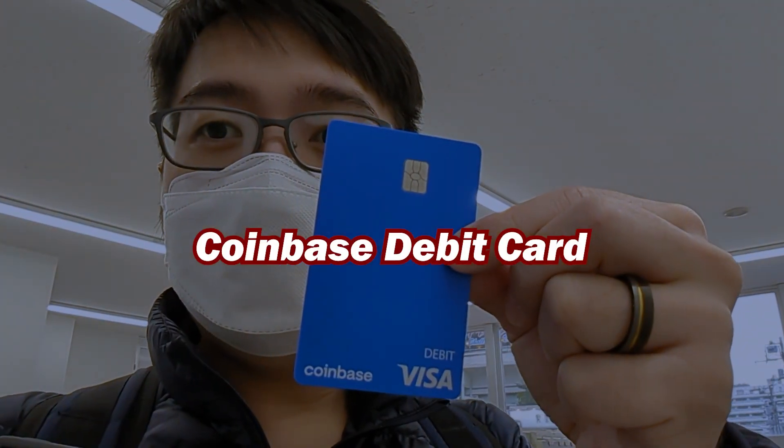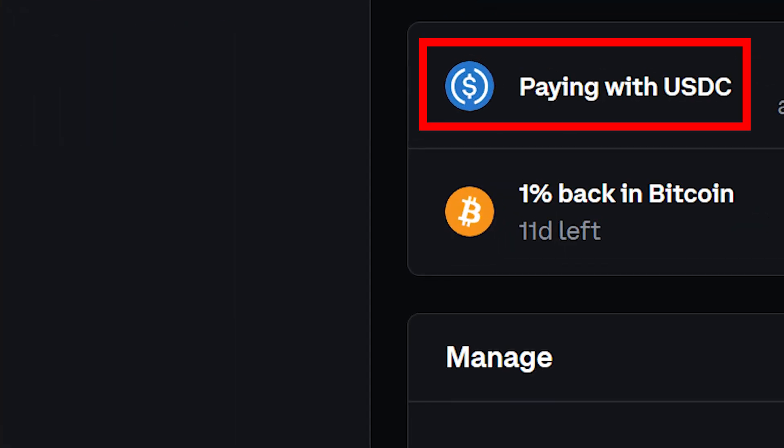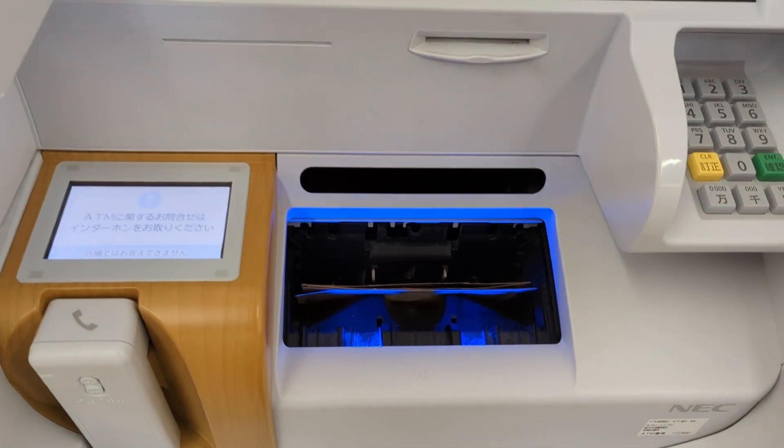The Coinbase debit card. Now, this is only available to U.S. residents, and you can load up your Coinbase account with USDC. And if you have the Coinbase debit card, which is free to apply for, you can withdraw from any ATM that accepts it. So I loaded up my Coinbase account with some USDC, and I was able to withdraw that for Japanese yen at a Japanese ATM. This was very convenient, and I didn't find any locations where I wasn't able to use my ATM card. So if you want cash in another country, you can load up USDC, a stablecoin cryptocurrency, into your Coinbase account and withdraw it anywhere in the world.